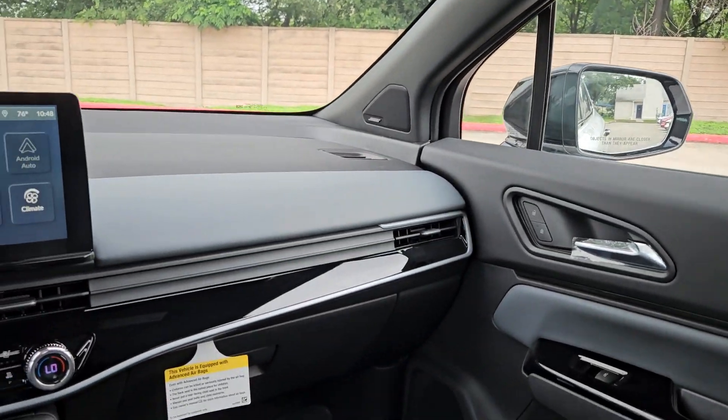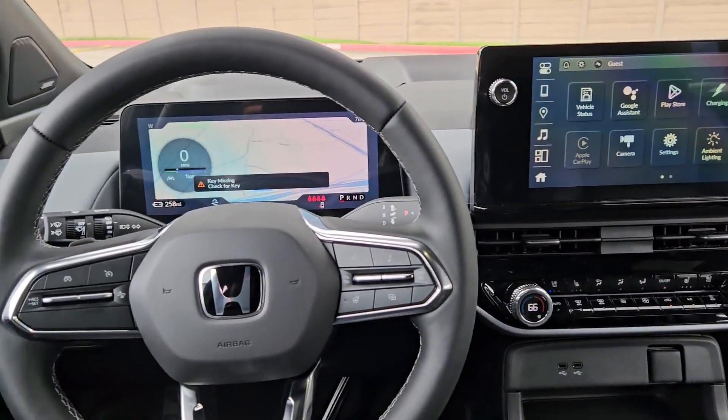Keyless entry, hands-free liftgate, all-wheel drive, moonroof, navigation system.